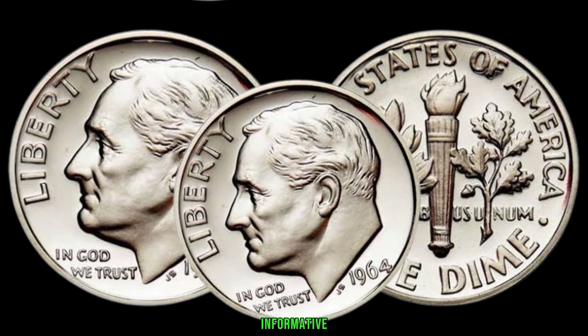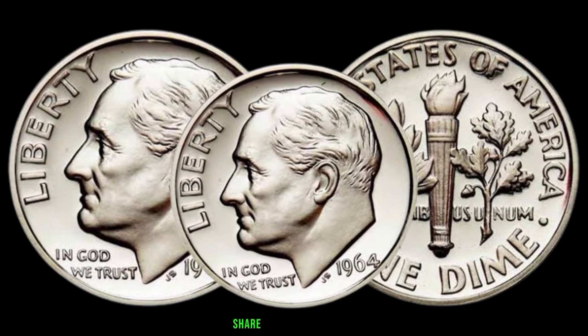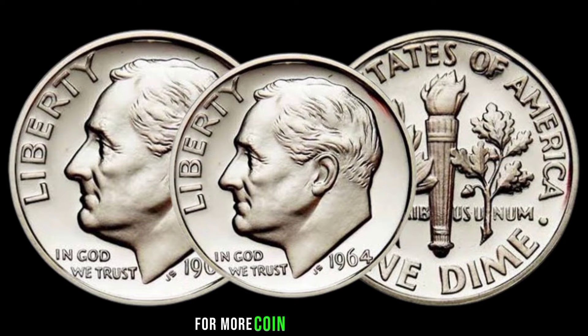If you found this video informative, don't forget to like, share, and subscribe for more coin-related content.